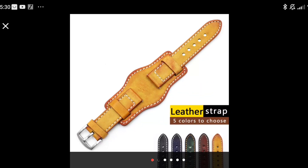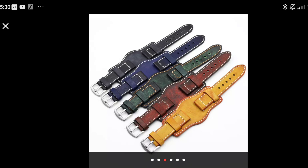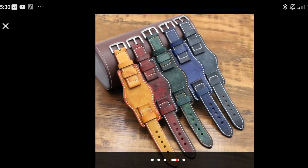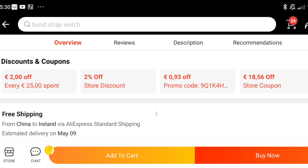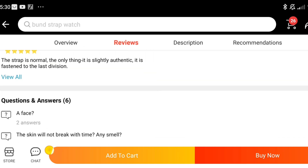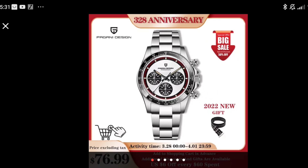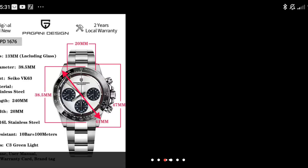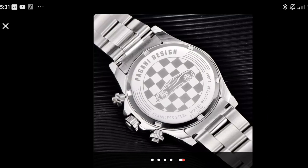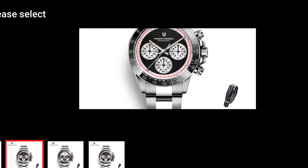Next up is a strap — a bund strap. Bund straps are at a premium on AliExpress and this one is decent enough for the price. You get a couple of color variations. I bought a black one for £13.60 in the sale from the On The Level Watch Band store. I got it to go with this Paul Newman Rolex Daytona homage by Pagani Design. We did receive this one for free from the store — do bear that in mind — but I really like it on the bund strap.